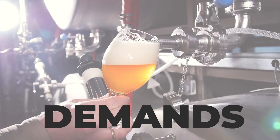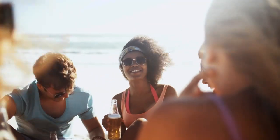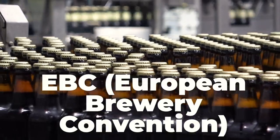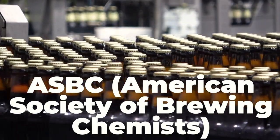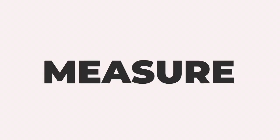Hunter Lab offers precise color measurement solutions that help beer brewers meet consumer expectations and comply with EBC (European Brewery Convention), ASBC (American Society of Brewing Chemists), and Hayes classification requirements.